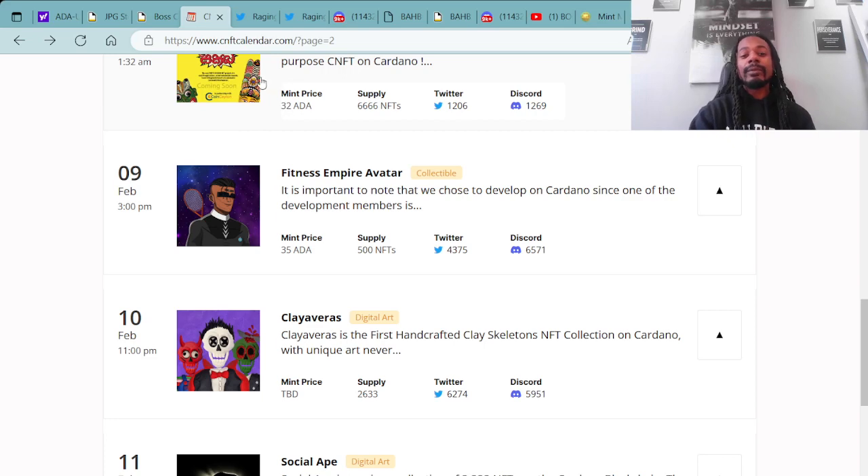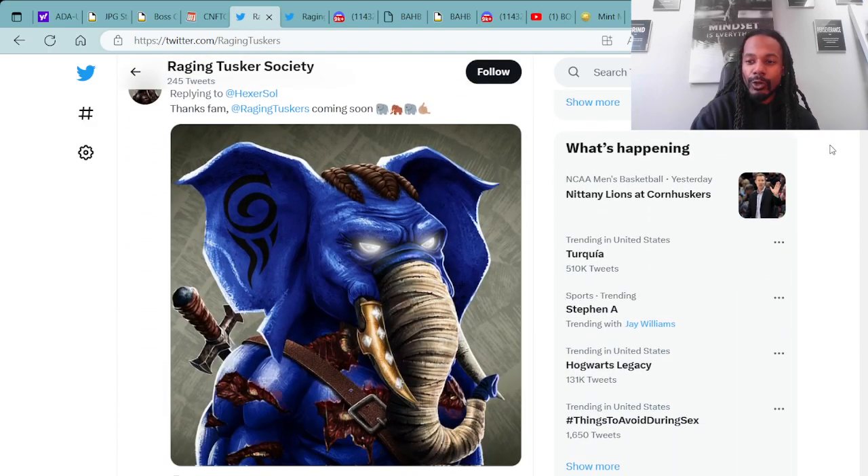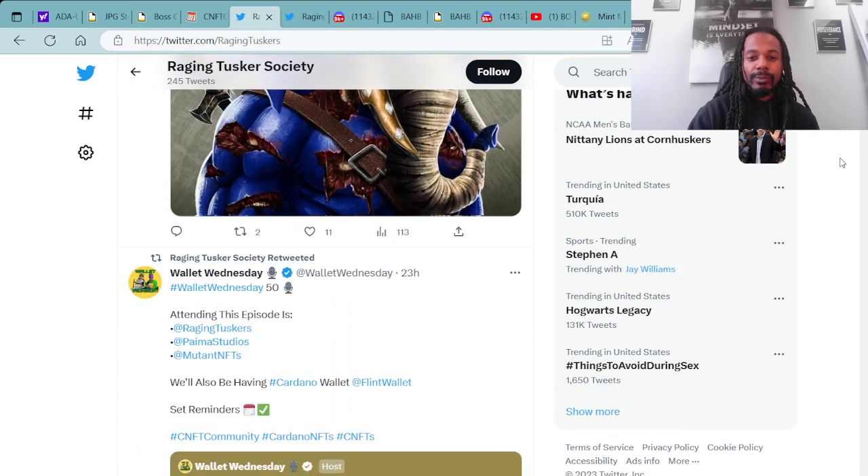Moving forward on projects minting soon, you have the Raging Tusker Society — super dope collection, I'm definitely looking forward to this mint. This is a unique collection of 7,000 Raging Tuskers on the Cardano blockchain, raffled and bound by the oath of their tribes. Morir Invictus — Death Before Defeat. This is their Twitter page; if you'd like, you can come over here and check out some of this stuff — got some super dope Tuskers.